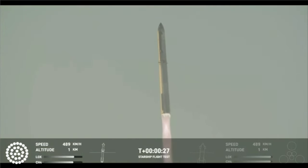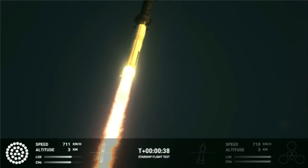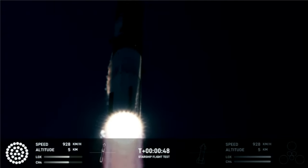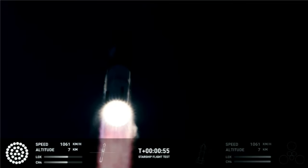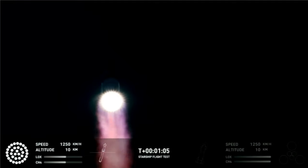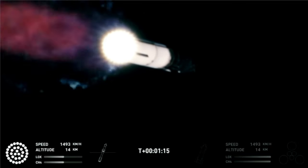Chamber pressure nominal. We are 2 minutes 40 seconds into the flight of Starship, with 33 Raptor engines firing the first stage. We've heard power and telemetry nominal call out. We're heading downrange over the Gulf of Mexico.